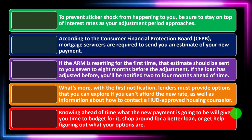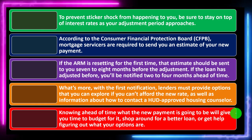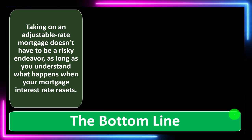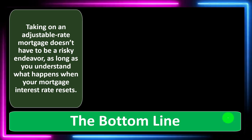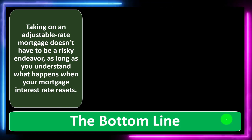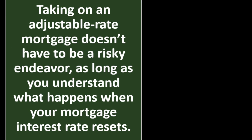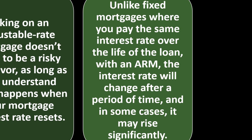You might say — OK, this is happening, can I refinance? What are my options? You can try to refinance, budget, or take some other action. The bottom line: taking out an adjustable rate mortgage doesn't have to be a risky endeavor, as long as you understand what happens when your mortgage interest rate resets. Unlike fixed mortgages — where you pay the same interest rate over the life of the loan — with an ARM, the interest rate will change after a period of time, and in some cases it may rise significantly.